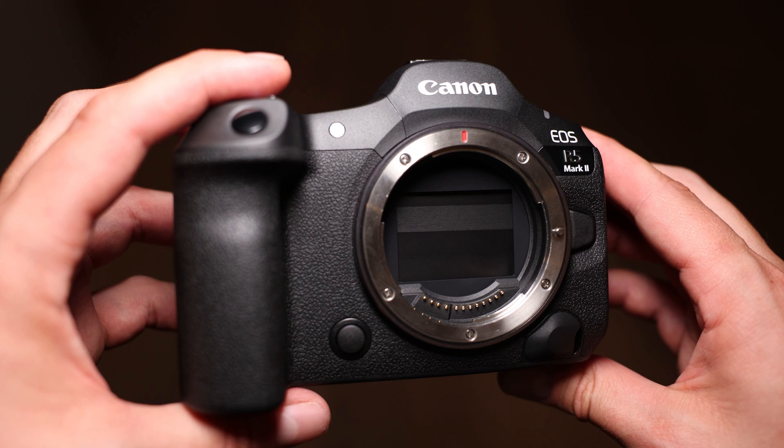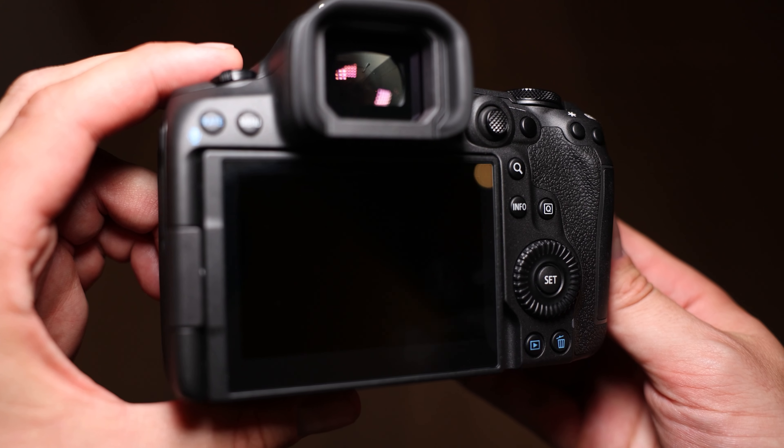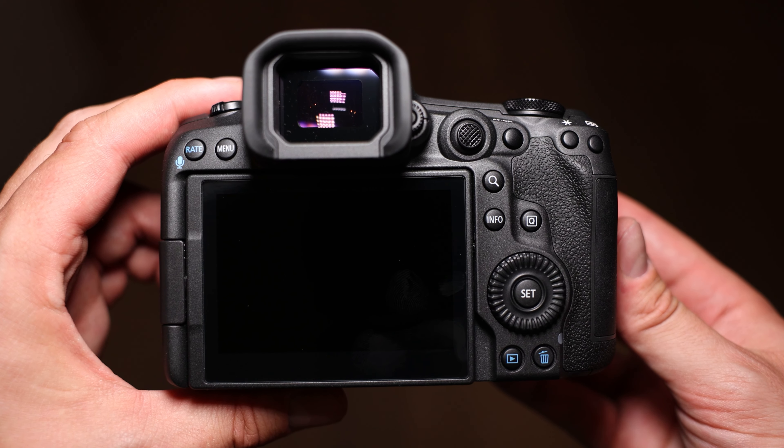We have incorporated a number of people's comments and feedback for both models. It's been four years since we launched the R5, and that's a lot of time to truly consider what the next generation R5 should look like. We have refreshed every area of performance in this camera — the speed, the autofocus, the image quality — and we have incorporated what customers are saying about what they want from an R5 and an R1.